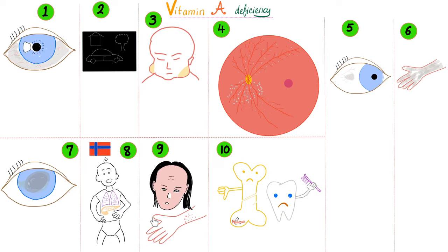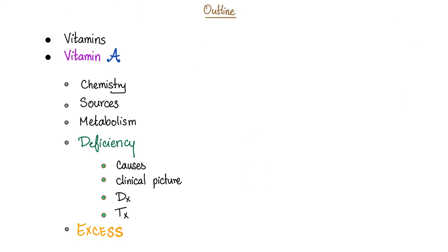What all of these patients had in common is vitamin A deficiency, and this is the story of today's video. Today we'll cover the chemistry of vitamin A, its sources, metabolism, deficiency and its causes, the clinical picture of the deficiency, how to diagnose and treat it, and what happens with hypervitaminosis A.